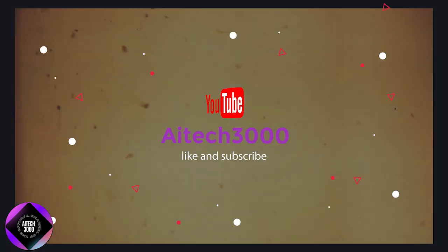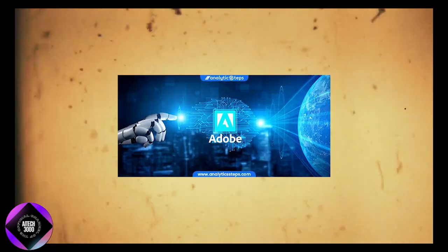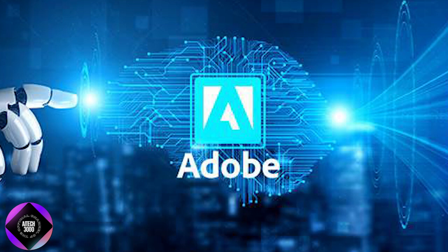If you enjoyed this video, don't forget to like, subscribe, and hit the notification bell so you don't miss any updates on the latest in tech and AI. Thanks for watching, and I'll catch you in the next one.